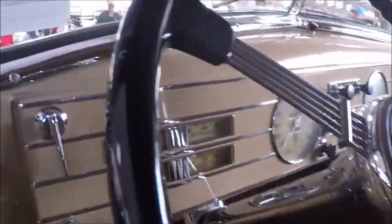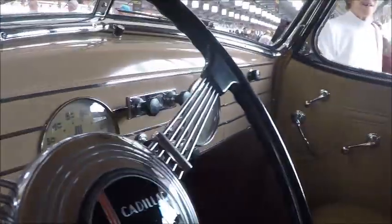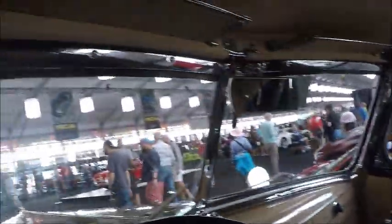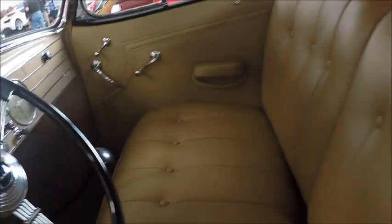Another look inside. Notice how the gauges are combined in a certain area. Banjo type steering wheel.